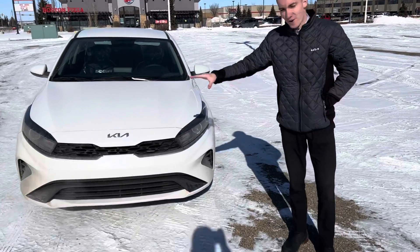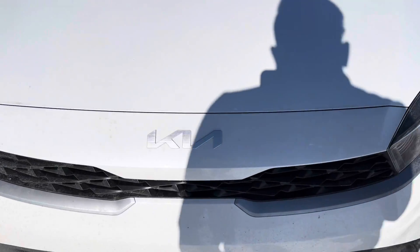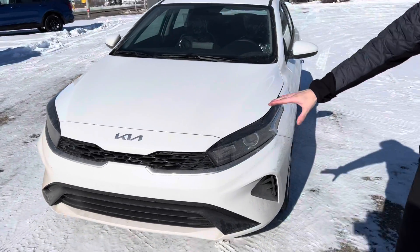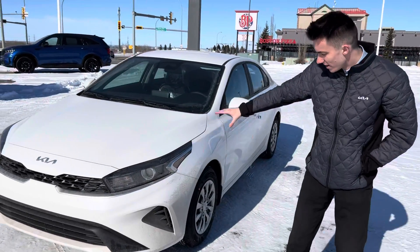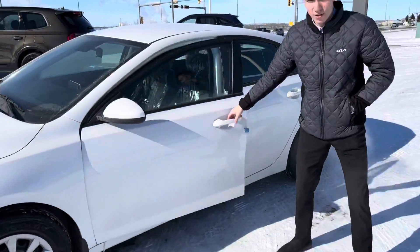I just want to show you the vehicle and what it has to offer. On the front, take a look — brand new Kia logo, very nice. Look at the styling on the front, very nice for the new 2022 year. Headlights right there. Looking on the side — beautiful wheels as well.